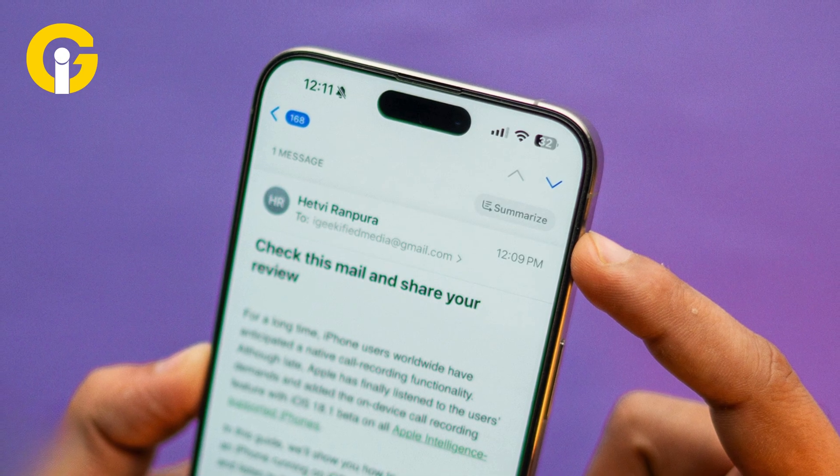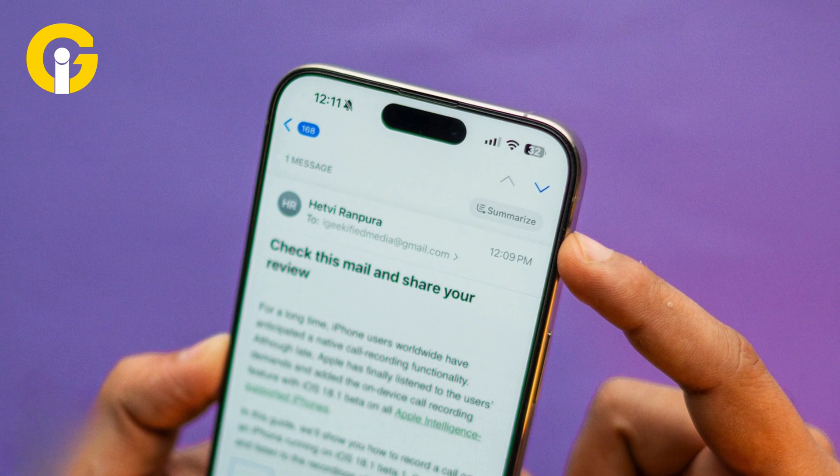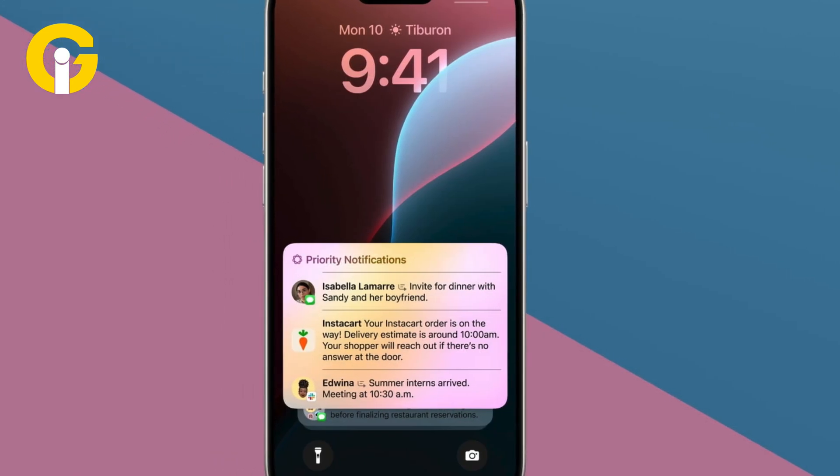Summary of your emails. Apple Intelligence would also summarize your email messages for you so you know what they contain without needing to open each email.